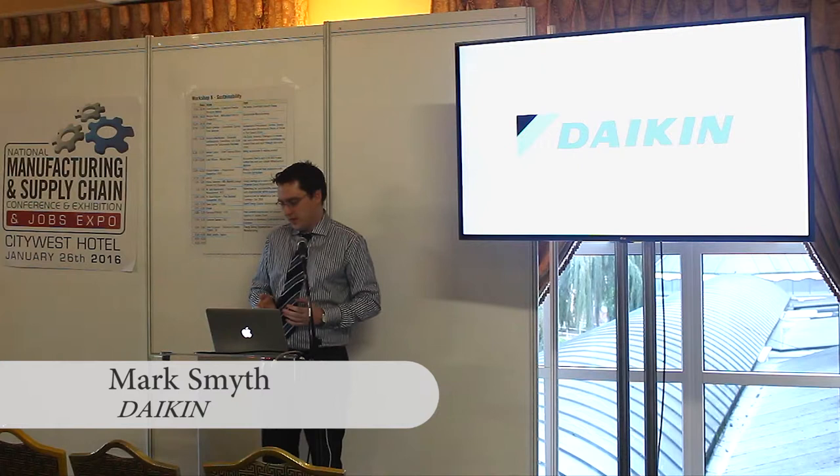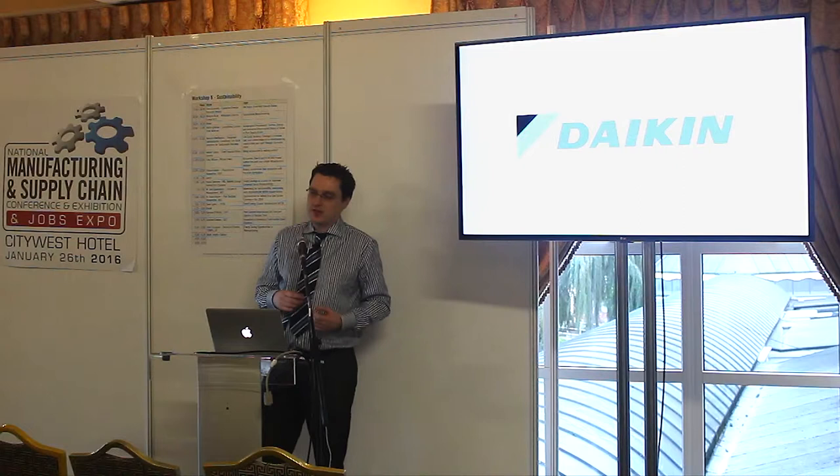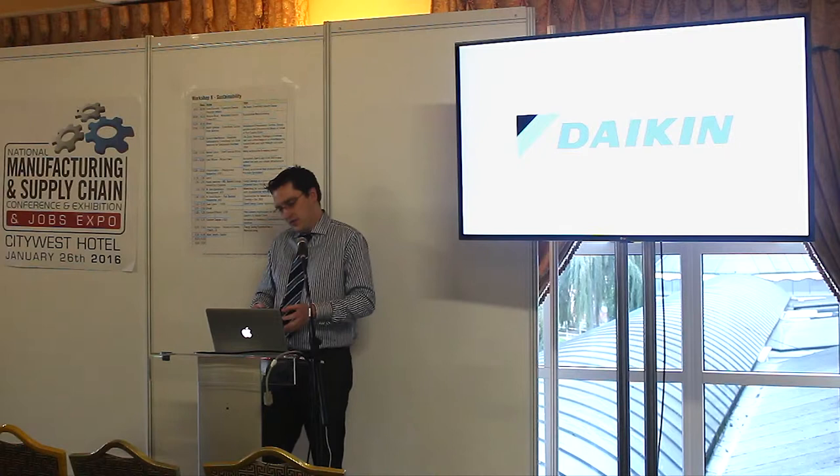I'm Mark Smith from Daikon Europe. I'm the Applied Systems Specialist here in the Irish office. Daikon are one of the largest air conditioning manufacturers in the world. We do domestic, commercial, industrial, ventilation — the whole range.